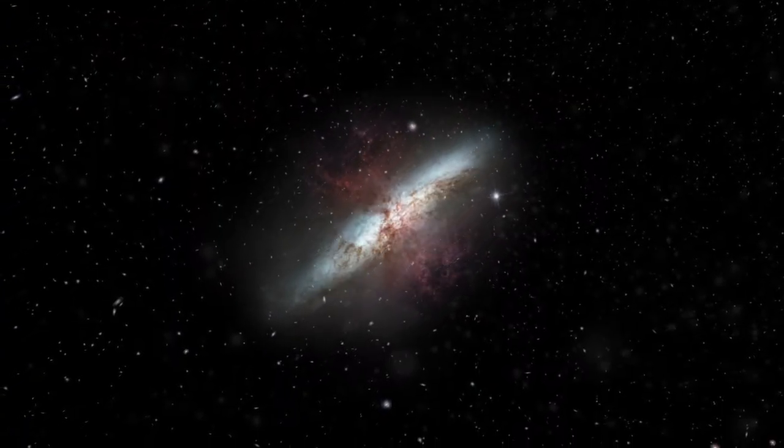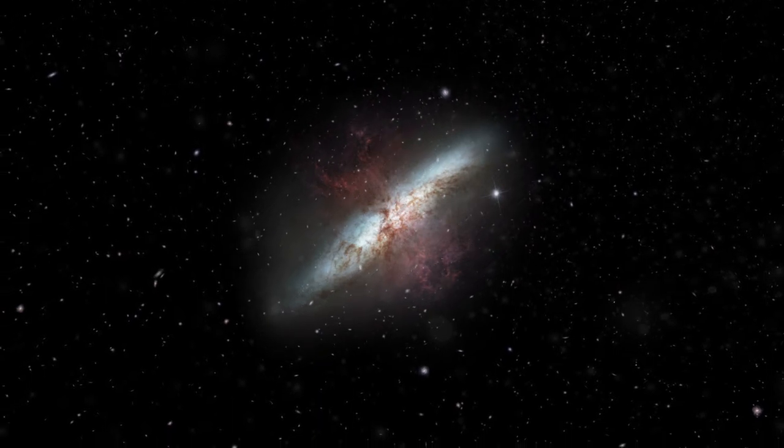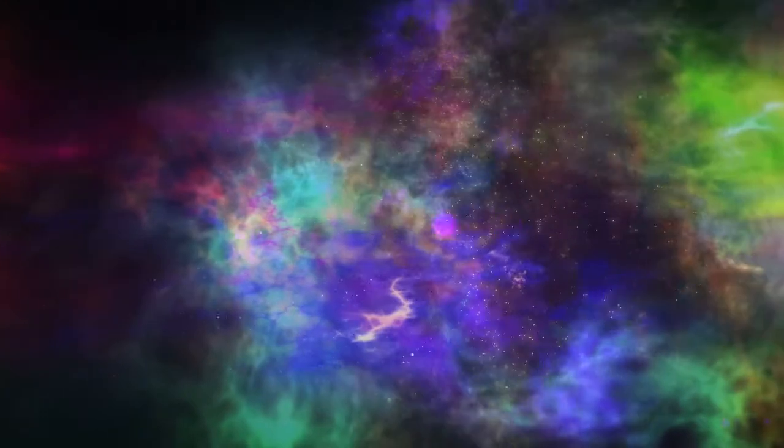Irregular galaxies do not have a regular definite shape. These galaxies look like gigantic nebulae. Many irregulars used to be spirals or ellipticals.